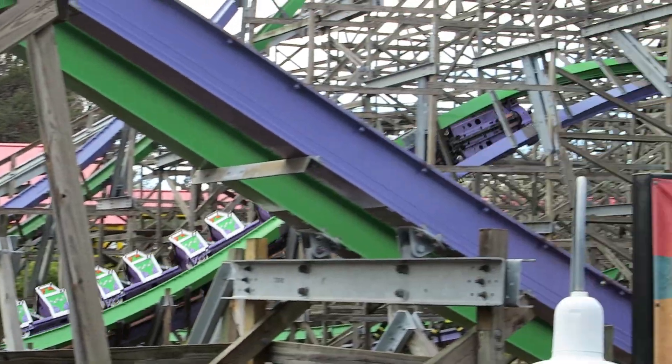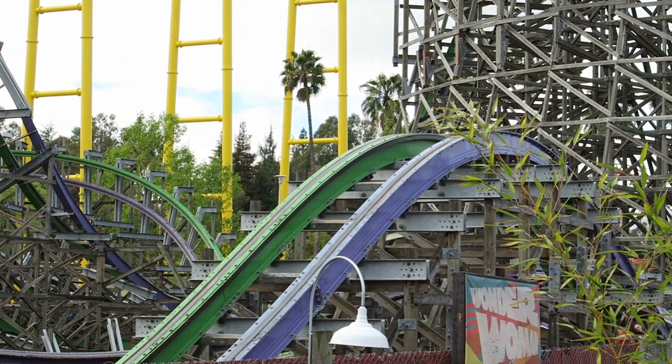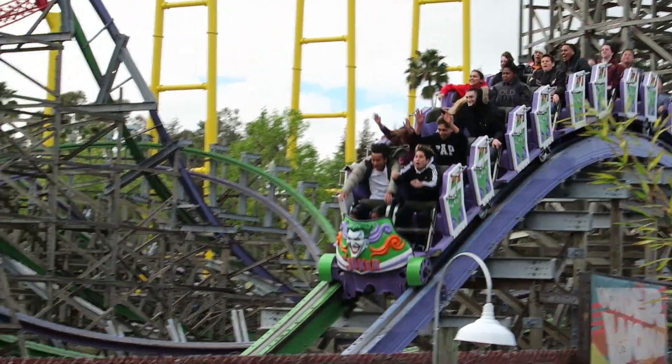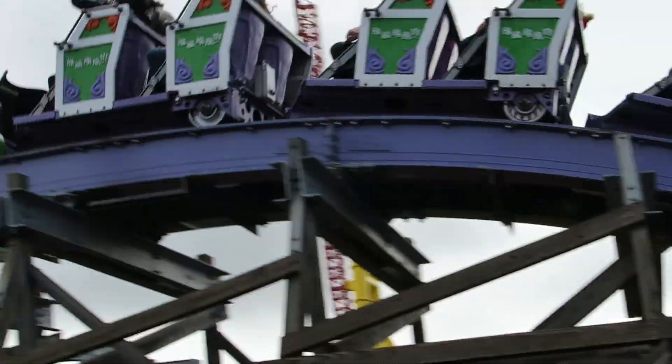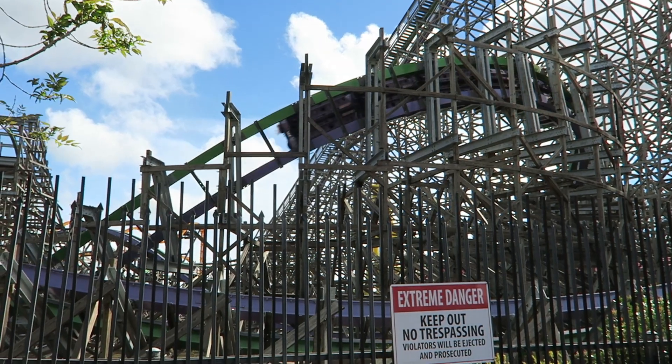With regards to seat selection, Joker is unequivocally a back row ride for me. The airtime is considerably stronger back there. The park does have a tendency to assign seats due to the small station, but they have honored my requests on both visits.